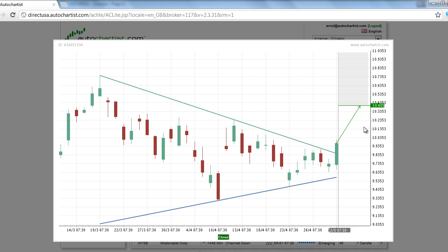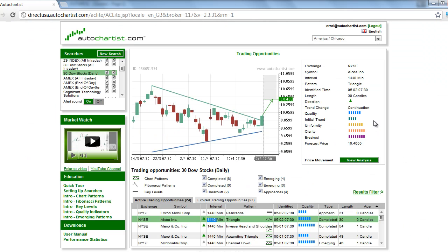Technical analysis of stock trends indicates that the overall quality of the chart pattern is slightly above average at 6 bars. The initial trend, which measures the strength of the trend prior to the chart pattern, is below average at 4 bars. The 7-bar uniformity rating indicates a strong presence of equidistant tops and bottoms, as you can see from these swings. The 8-bar clarity rating indicates a below average amount of market noise present in this chart pattern.